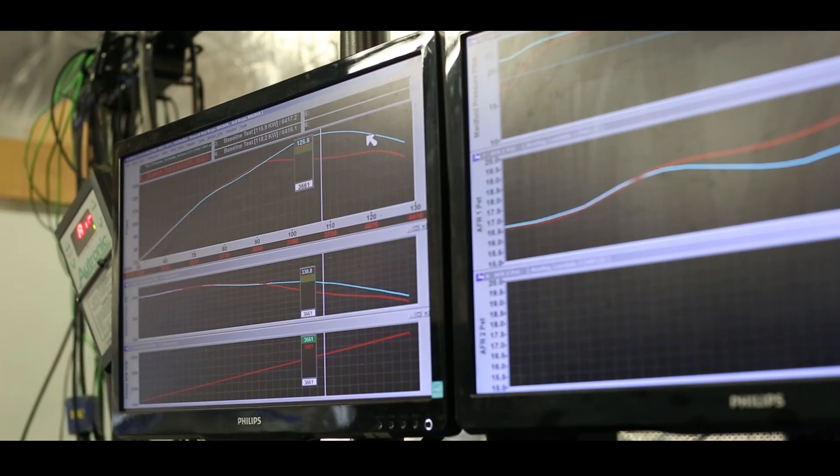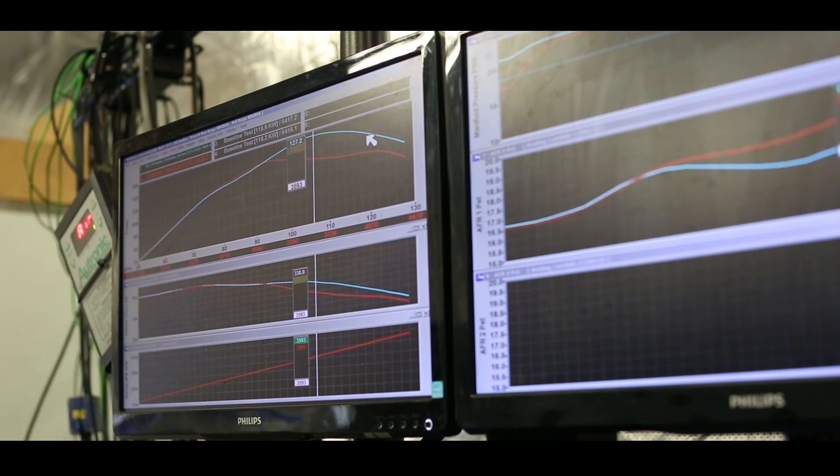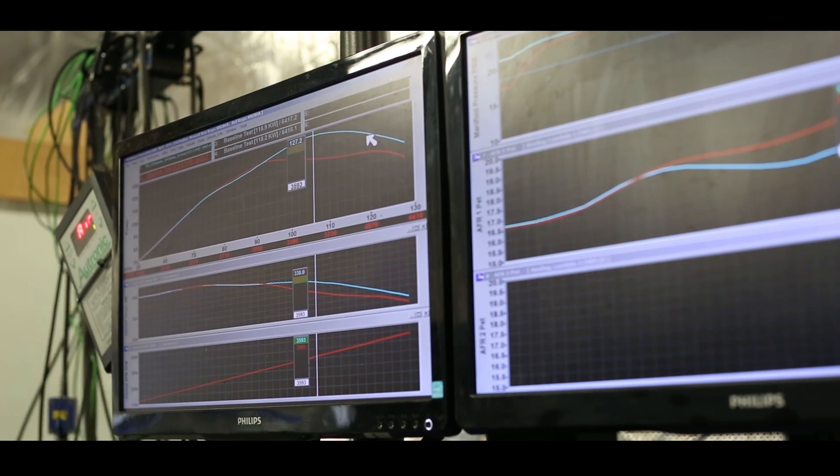So that's 42 Nm — 42 Nm at 3,600 rpm, and 16 kilowatts. AFRs are 18.9 down to 17.6, so I probably wouldn't go much for a chip. Pretty impressive — I'm very impressed.